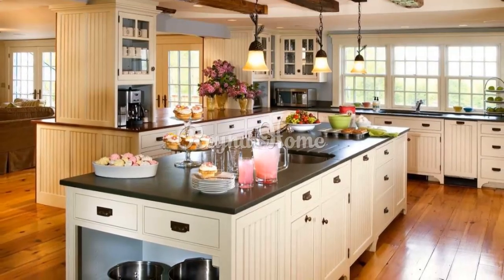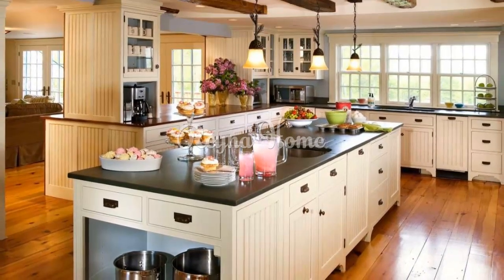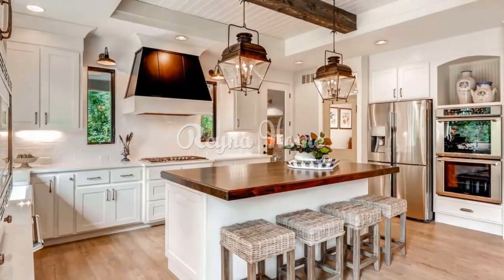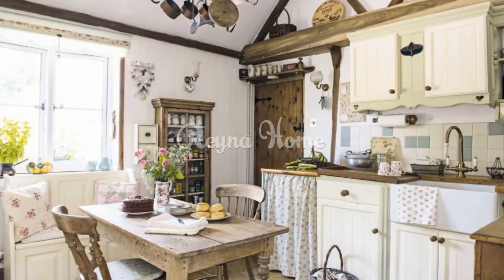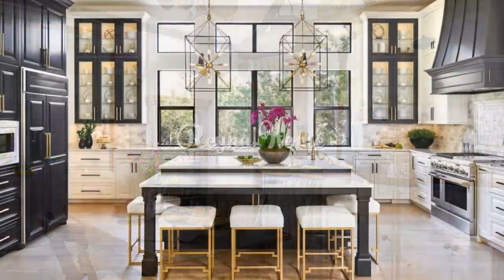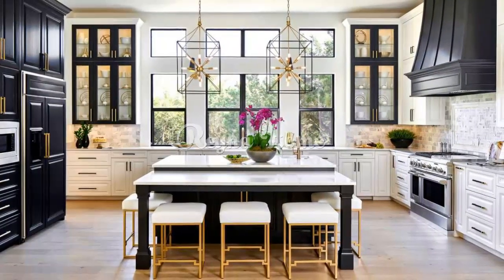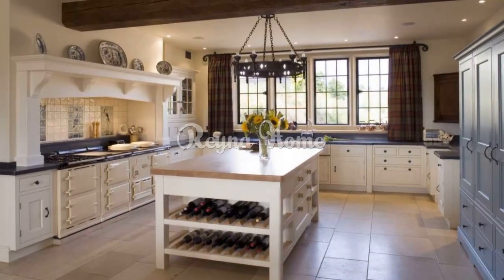Add a kitchen island — a versatile feature that provides extra counter space, storage, seating, or even a cooktop or sink. A kitchen island can serve as a focal point or gathering spot. You can repurpose an old cabinet, dresser, table, or cart, and paint it in a contrasting color or add stools or chairs to create a cozy and inviting seating area.